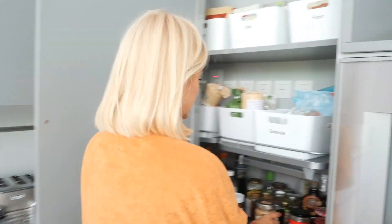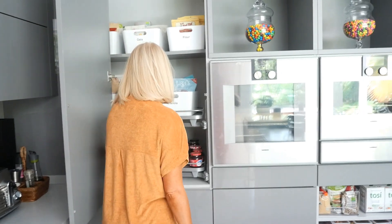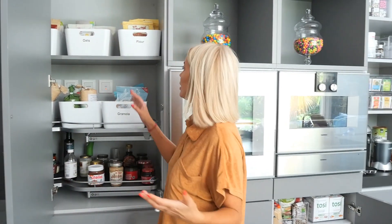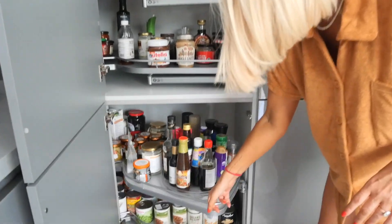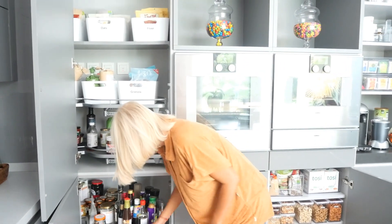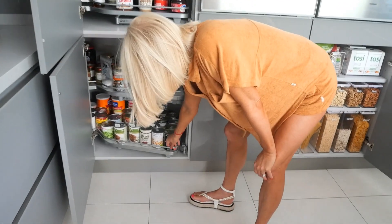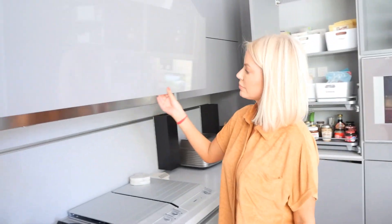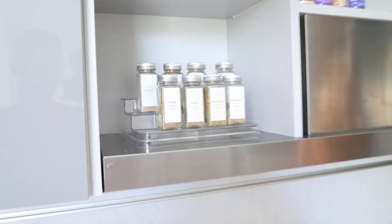I used to just pile everything in here and I used to bulk buy so much stuff — it would just sit in my cupboards and I couldn't really see what I had, so I just kept buying it all again. But now I really know what I have, I see what I have. I buy smaller shops, maybe a little more often, but it's so much more economical and so much more useful. I love it — canned goods, everything has its place. It just makes cooking so easy because it's all just there for me.